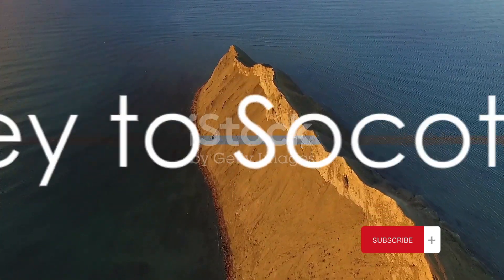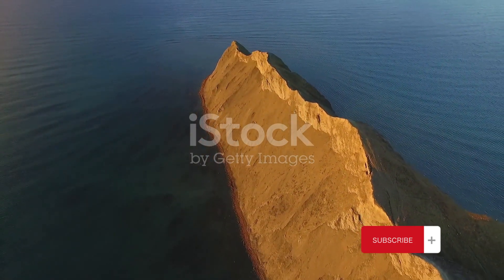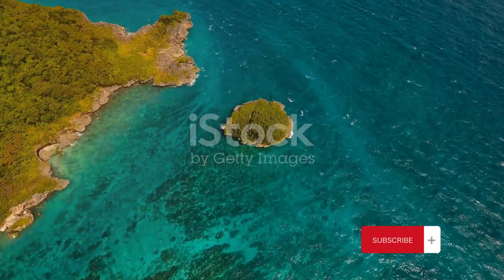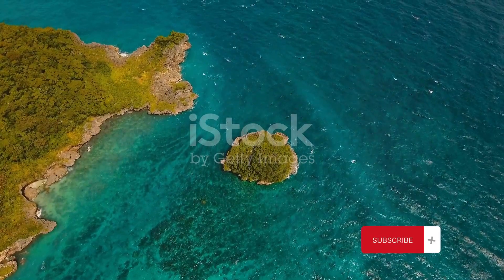Next, we embark on a journey to one of the most alien-looking places on Earth, Socotra Island. A world apart, Socotra Island is a place that time seems to have forgotten, nestled in the azure waters of the Indian Ocean off the coast of Yemen.